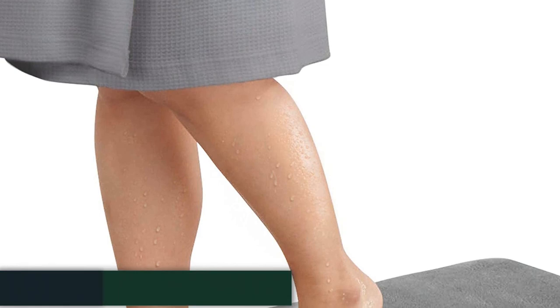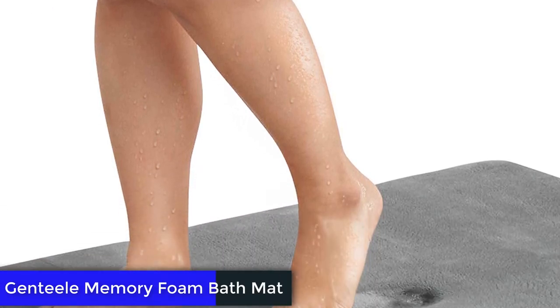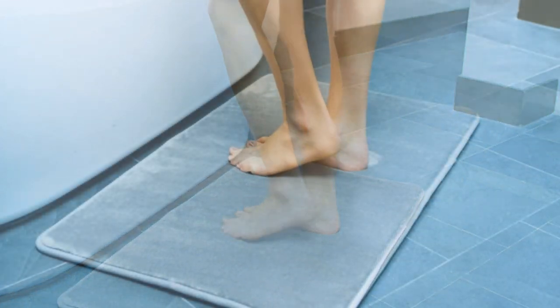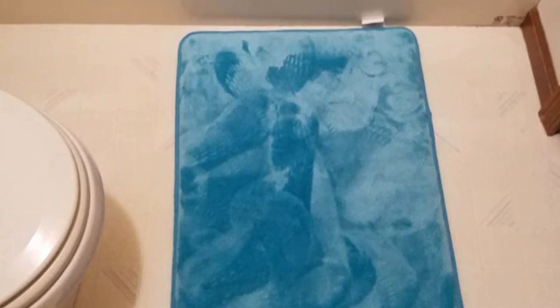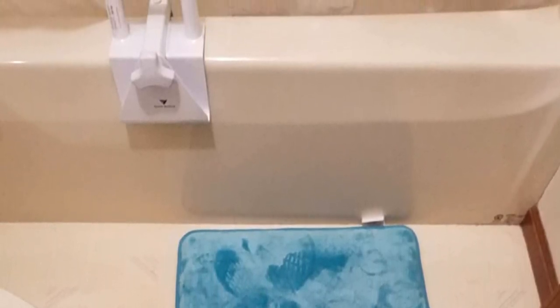Number 4: Genteel Memory Foam Bath Mat. For maximum plushness, go with the Genteel Memory Foam Bath Mat. When you step out of the shower, your feet will sink into the polyurethane inner foam and be pampered by the velvety soft outer material. Thanks to an anti-skid backing with grippy rubber dots, this budget-friendly mat stays in place while protecting your floors from moisture damage. It's also machine washable and vacuumable using low suction.